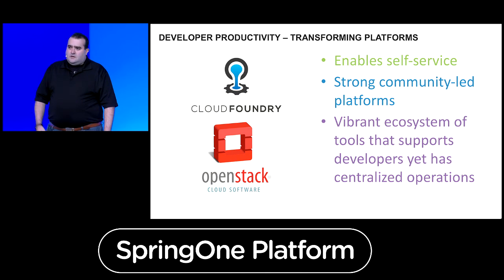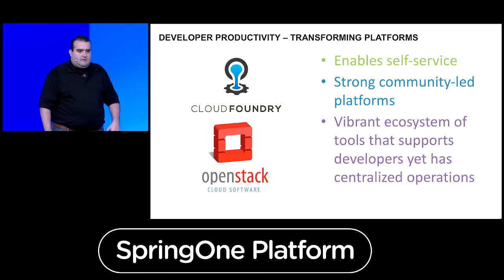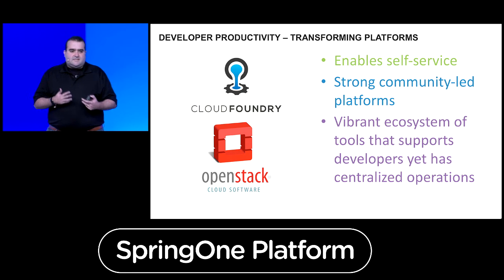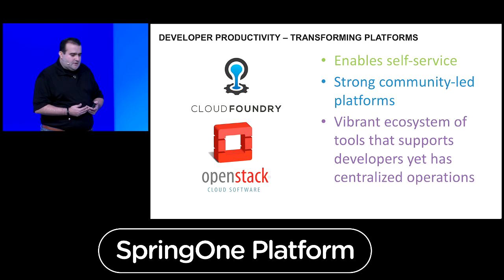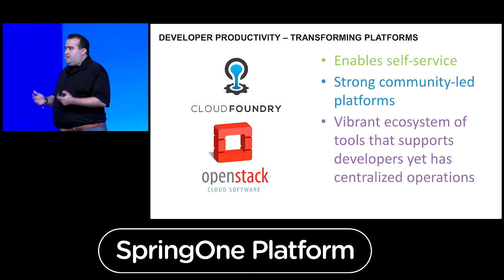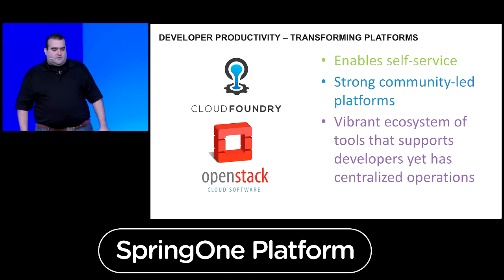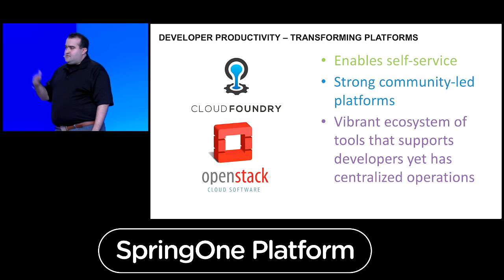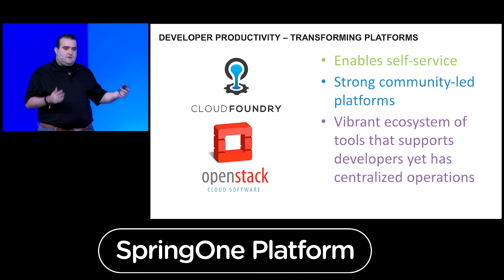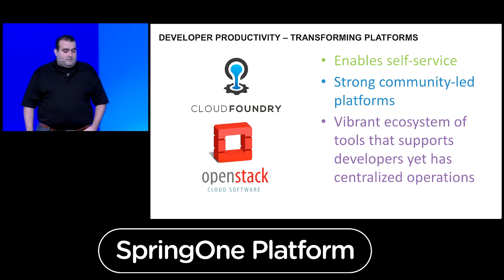When you think about the platform, we started the journey over four years ago bringing OpenStack into our environment, and now we're bringing in Cloud Foundry. This enables a self-service platform where you don't have to ask for permission. The great thing about these communities — Cloud Foundry and OpenStack — is they're very strong community-led platforms with a great ecosystem of developers around the world constantly making it better. This ecosystem of services and applications supports our developers to be faster.